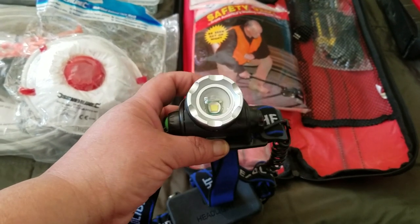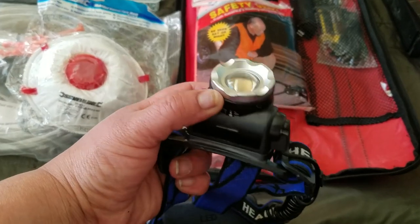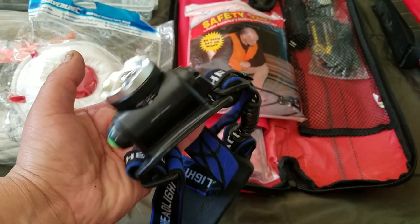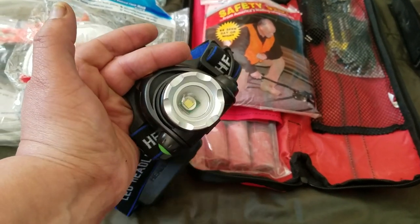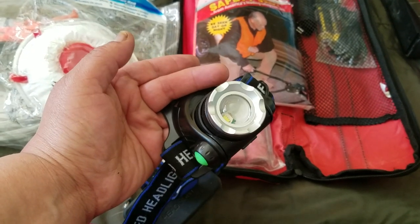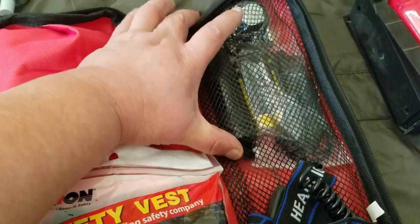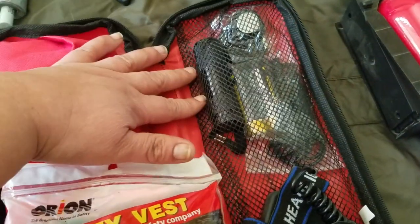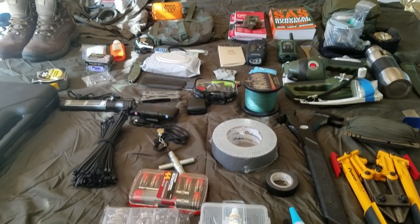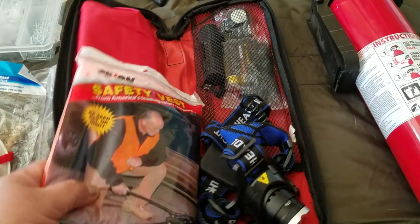I also have this headlamp, because people underestimate the need for light. We're so used to lights just turning on, but if you're stuck somewhere in the middle of nowhere it can be very dark. I have a minimum of three ways to create light in my kit. This small LED flashlight is from the dollar store — your kit doesn't have to be expensive.